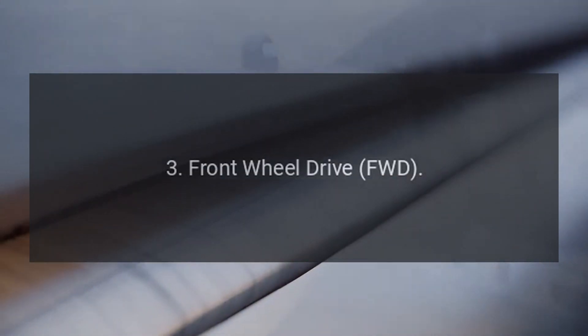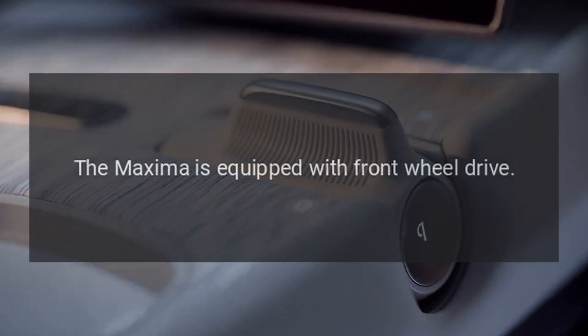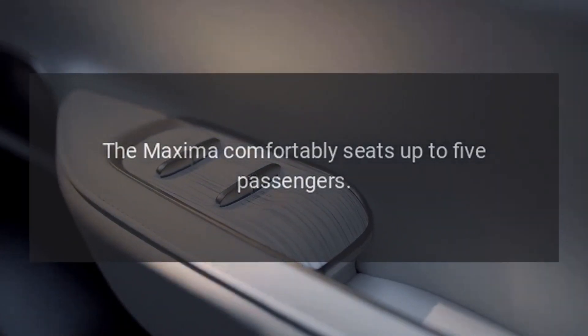3. Front-wheel drive (FWD). The Maxima is equipped with front-wheel drive. 4. Seating. The Maxima comfortably seats up to 5 passengers.